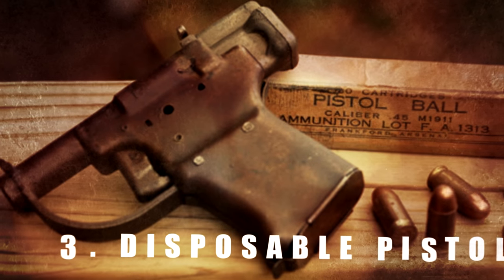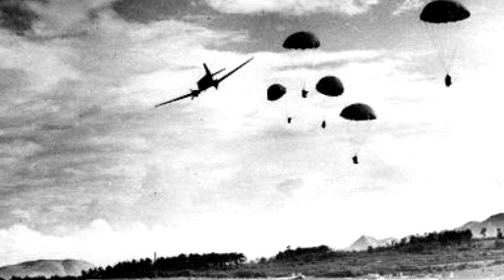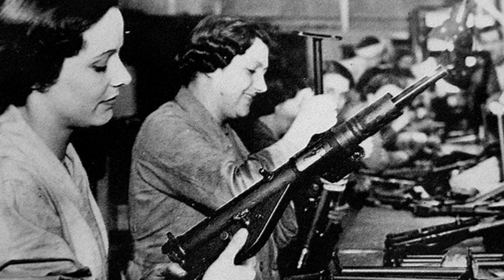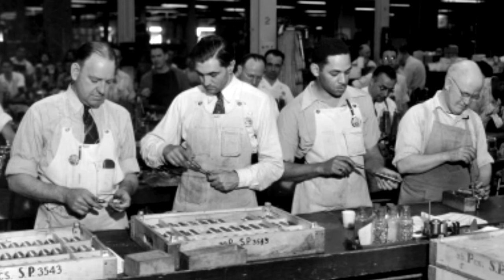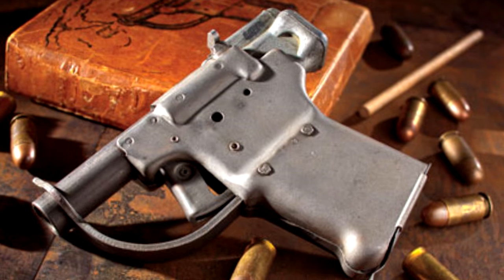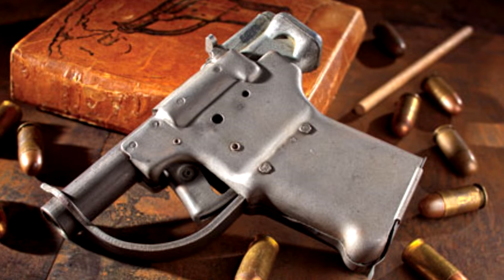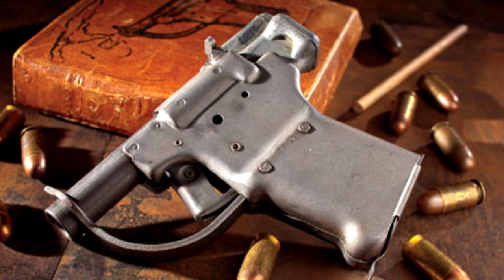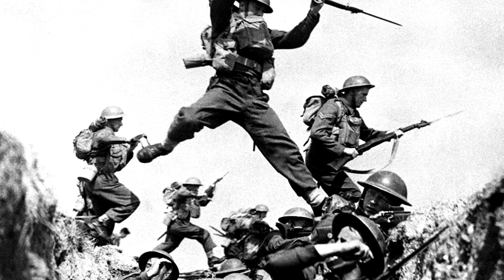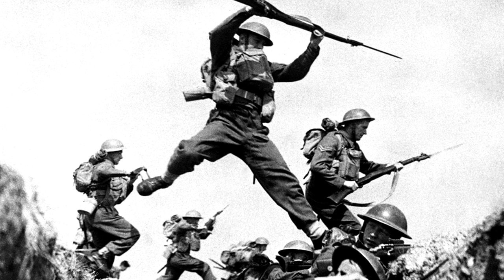Number 3: Disposable Pistols. Designed to be airdropped to resistance fighters in World War II, a million Liberator pistols were mass-produced from sheet metal for only $1.72 per unit over the course of just four weeks. The simple pistols didn't have the rifling grooves in the barrel that usually served to keep the bullet's trajectory straight, so they only had a range of about 7.5 meters, or 25 feet. They were designed as a temporary weapon that resistance fighters could use to kill Japanese or German soldiers until they could scavenge a better gun.